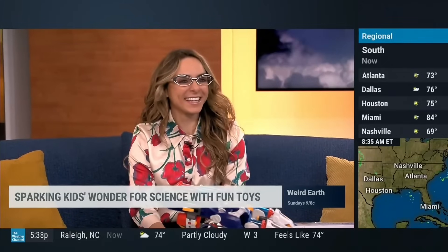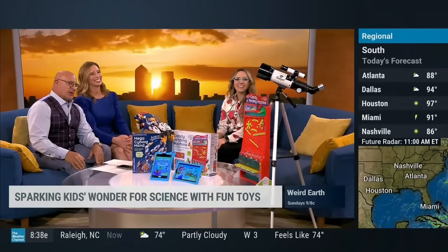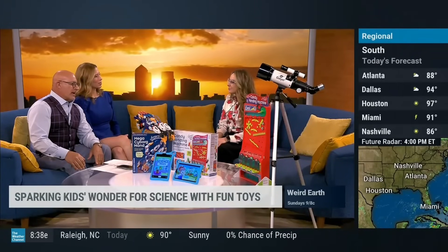Consumer tech expert Katie Linendoll joins us now to shed some light on these STEM toys that can spark the wonder in your children. Great to see you again — always loving Katie's presence.